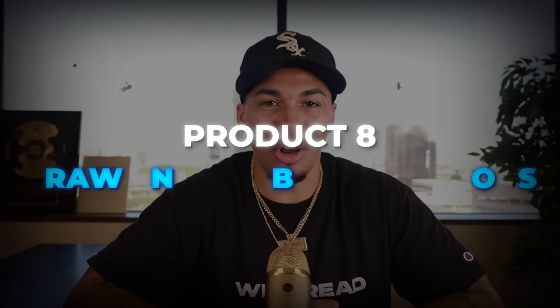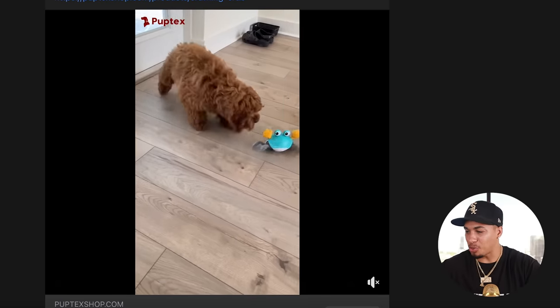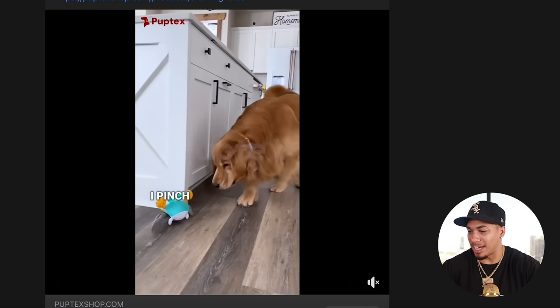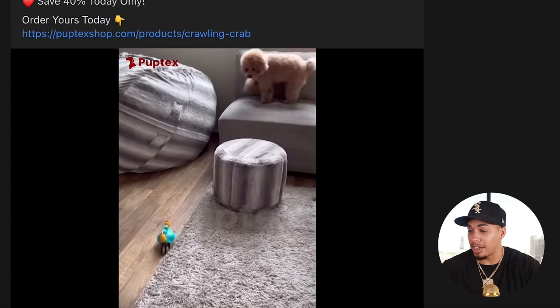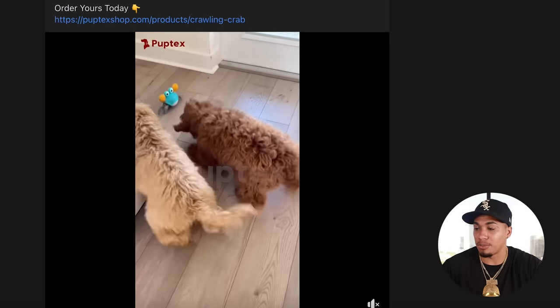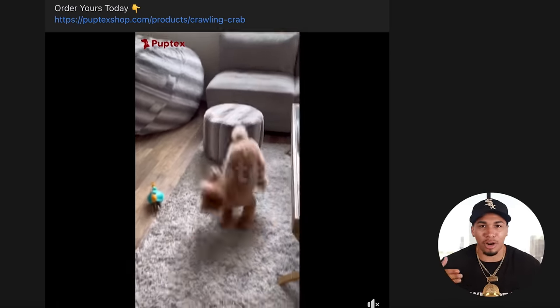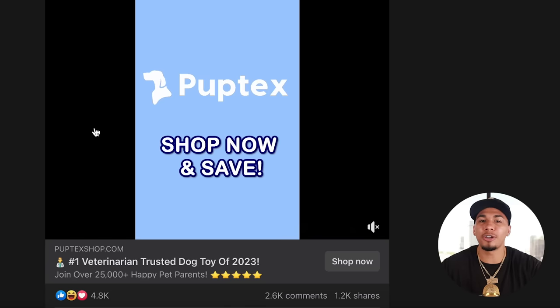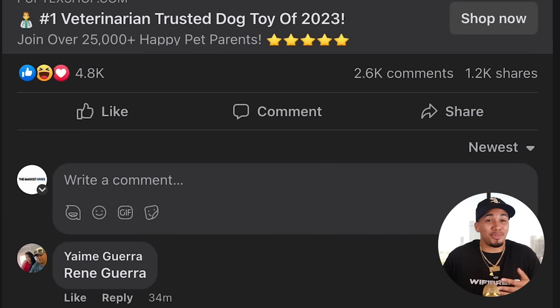Product number eight is a crawling crab toy for dogs. It's a little crab toy that runs all around and keeps the dog entertained for hours. It probably keeps your dog stimulated, reduces separation anxiety when you're busy, and provides beneficial mental and physical stimulation — keeping them healthy. Look at the engagement in the comment section.